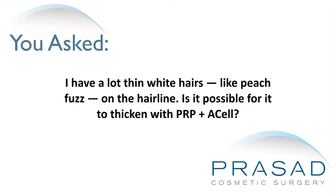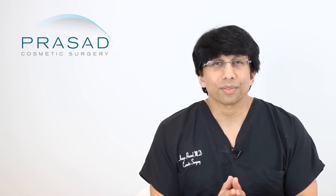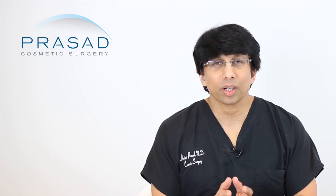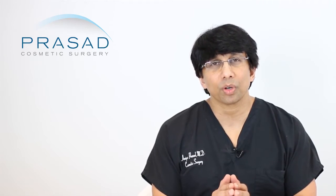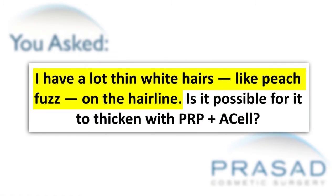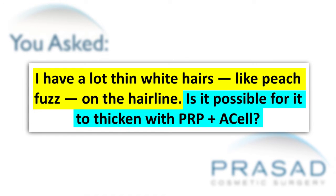I have a lot of thin white hairs, like peach fuzz, on the hairline. Thank you for your question. You're asking a question without a photo submitted where you describe having a lot of fine white peach fuzz along your hairline, and you're asking specifically if PRP plus ACell will thicken those hairs.